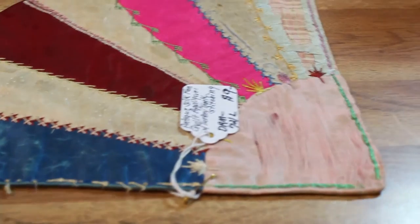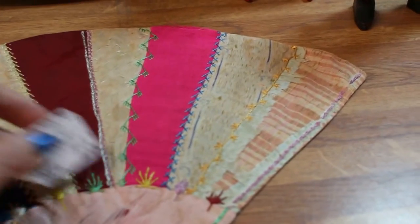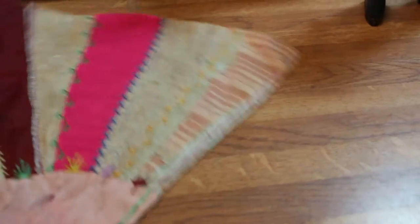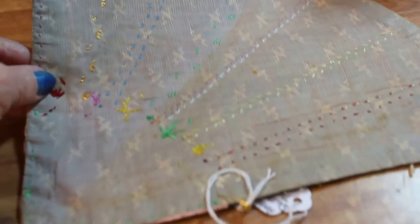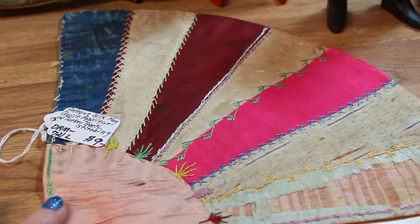Right here is a very early Victorian quilt applique pattern in the shape of a fan. It's old silk pieces with the turkey track top stitching, and there's what the back looks like. Very old Victorian era, and it's $9.